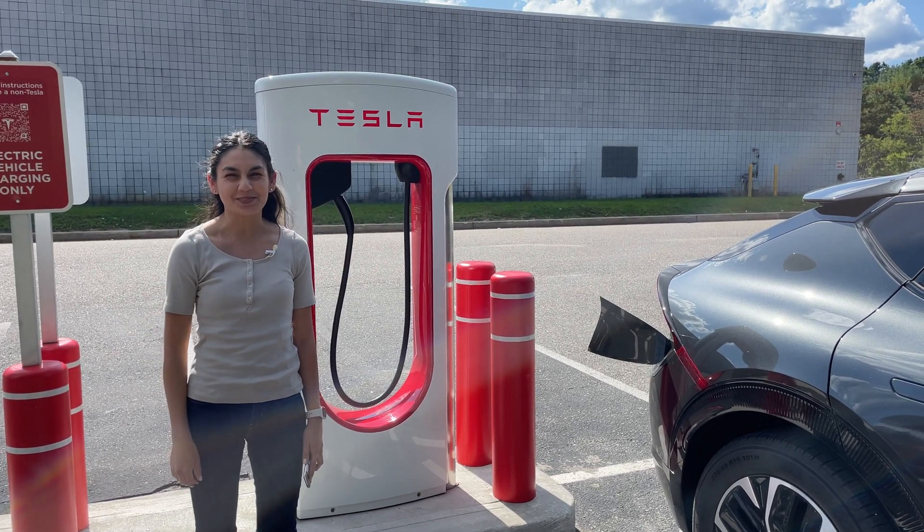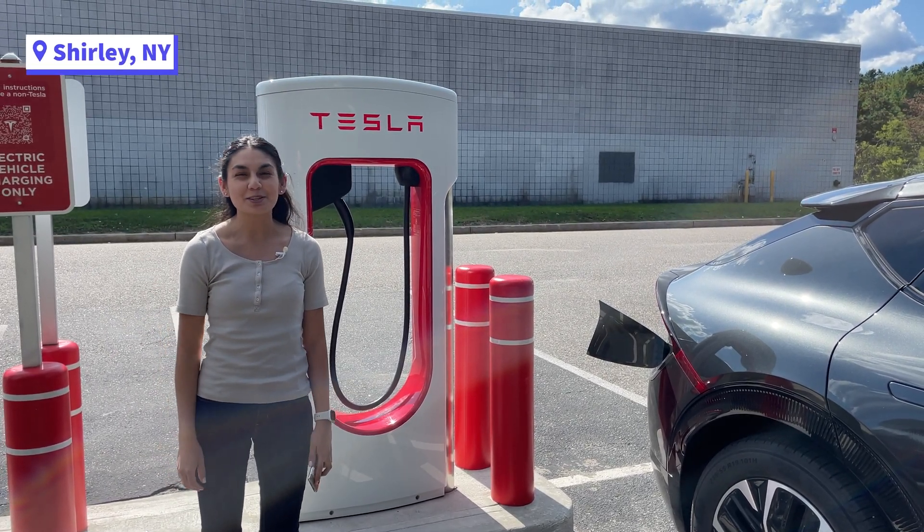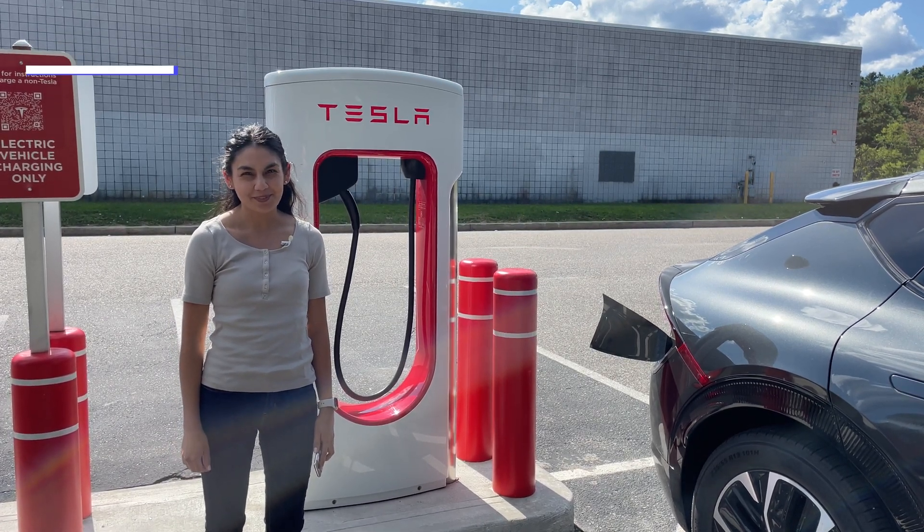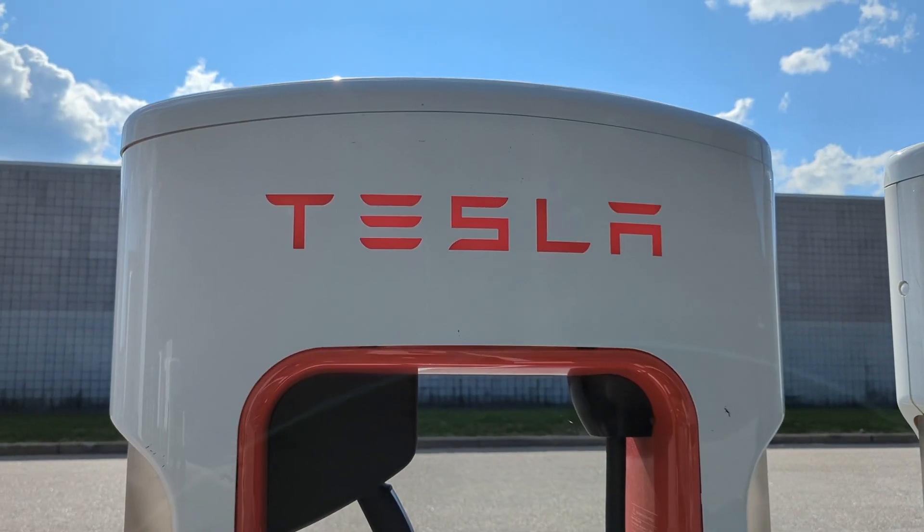Hi! Thanks for joining me in another video. Today we're in New York and we're going to be talking about 800 volt electric vehicles and the Tesla supercharging network. We're going to be charging up a Kia EV6 using the Magic Dock.